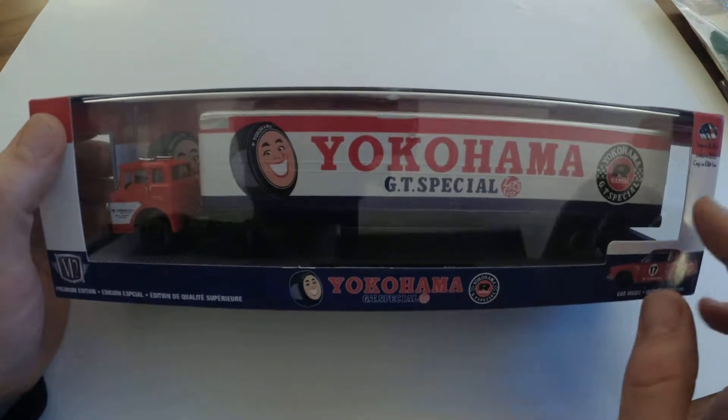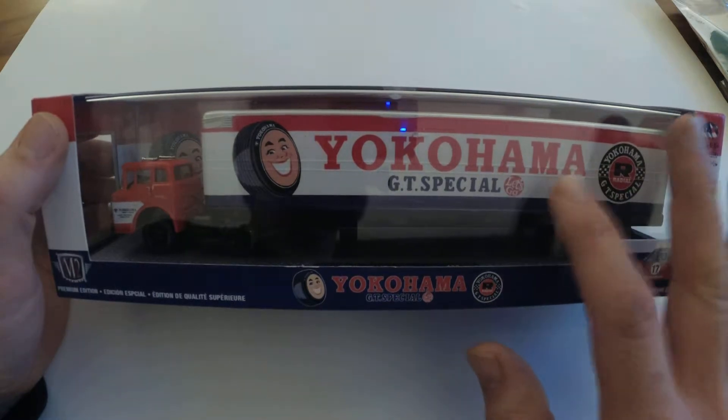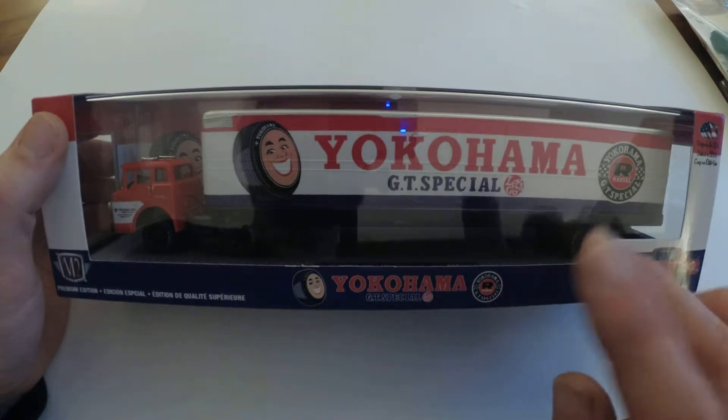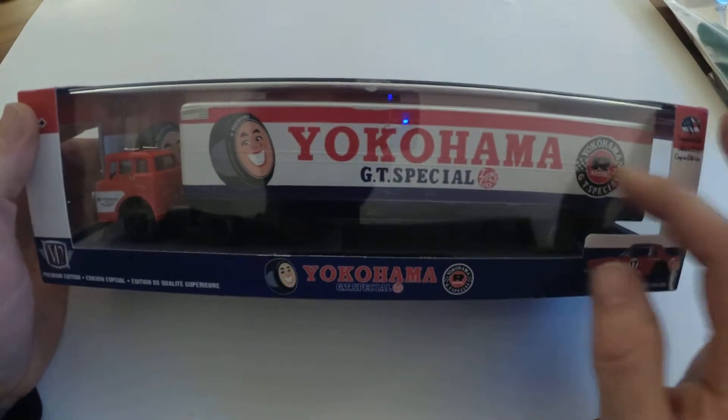It was really cool because it's enclosed, which I don't have any enclosed separate ones yet. I have the two Hot Wheels Car Culture box trucks, but those are short. This is like a full-length trailer.